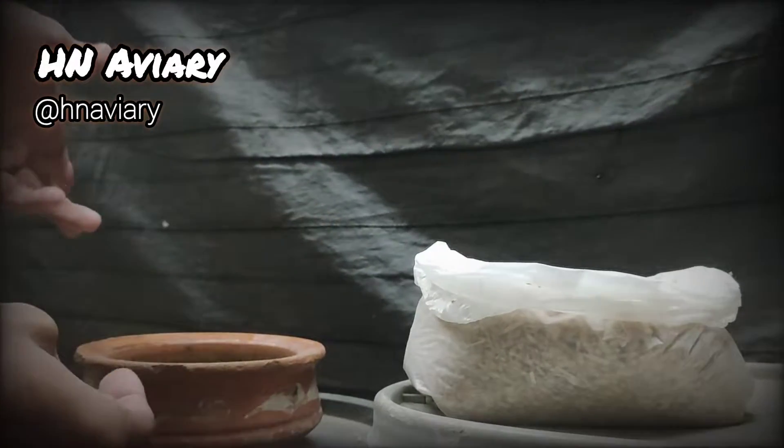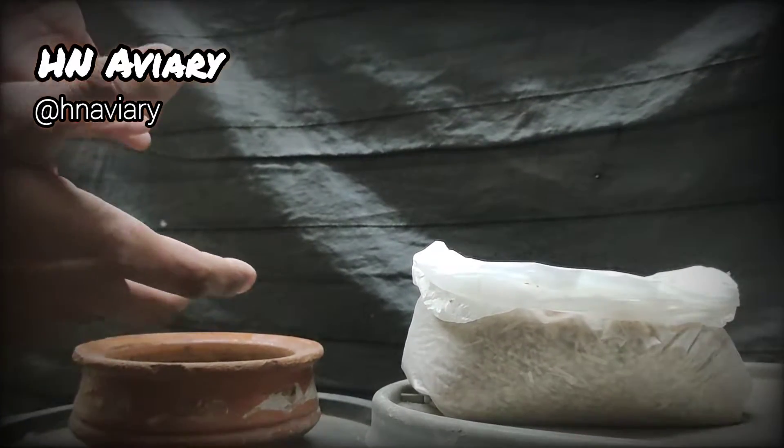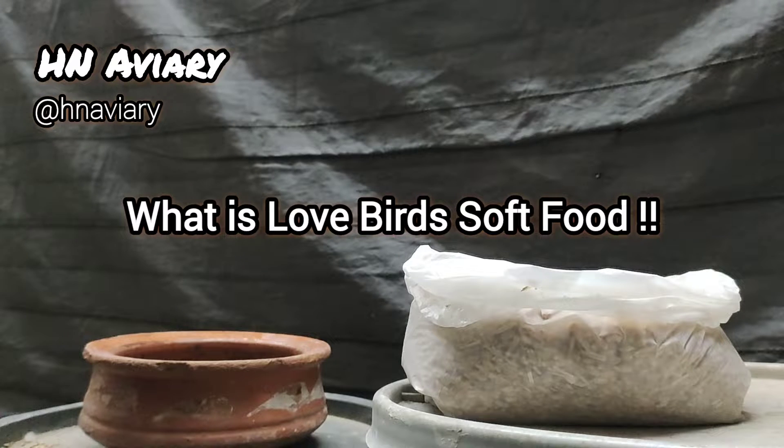This is the best and cheapest soft food you can make at home. It is a nutrient feed which you can give lovebirds at any time. Hello guys, Assalamualaikum. Today's video topic is soft food. We will see that you can give lovebirds the cheapest soft food available.